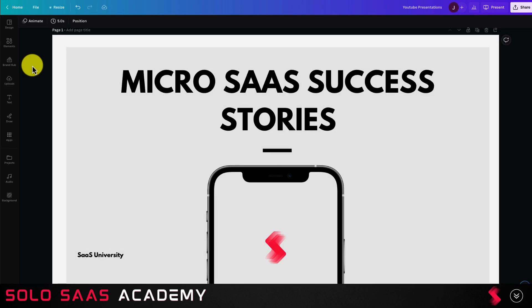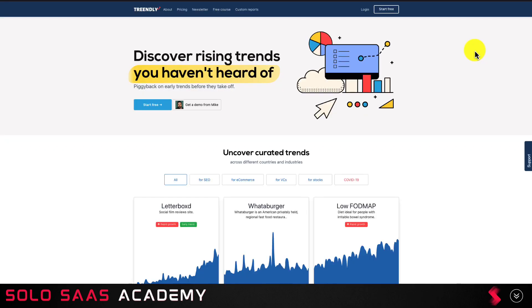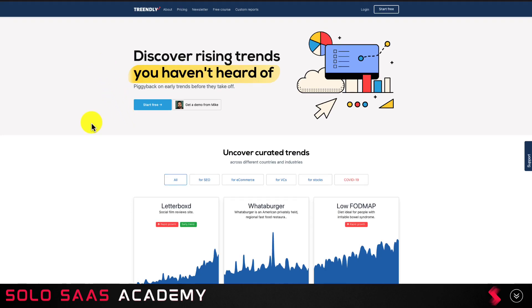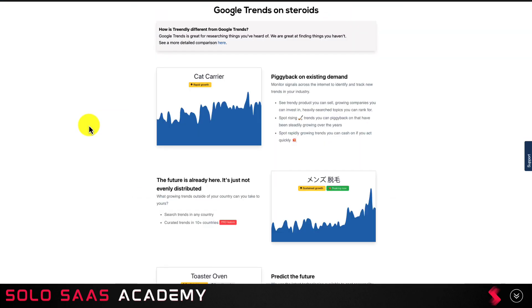Let's dive into a micro SaaS success story started by a solo founder. This product is called Trendly and it allows you to discover rising trends you haven't heard of. Mike is the solo founder here — you can see his image — and at last reported this app does around twelve thousand dollars a year, or one thousand dollars a month in revenue. SaaS products are super cool because they're bootstrapped and run by a solo founder. Mike actually runs several SaaS apps, but this is one of his larger ones.